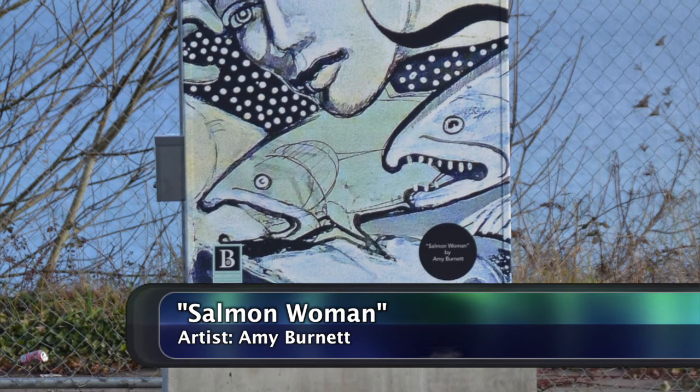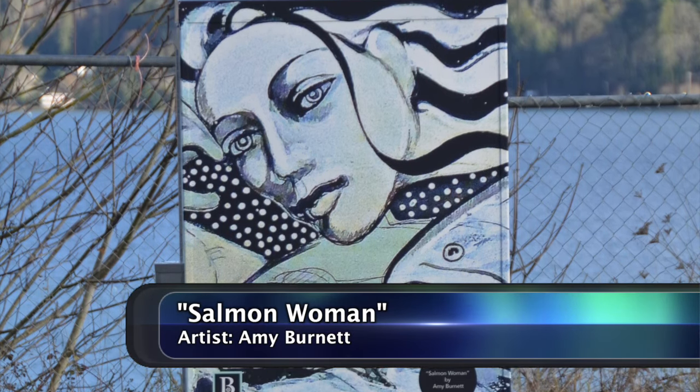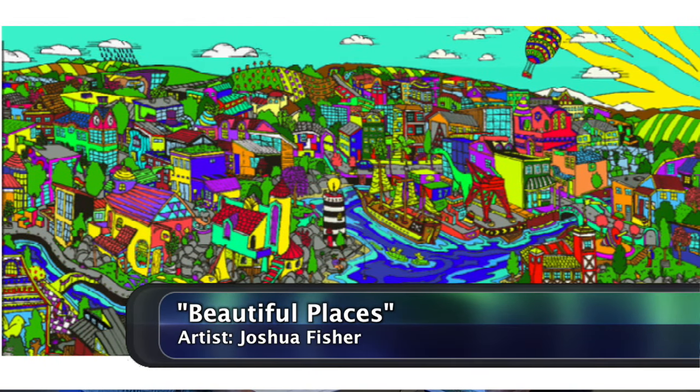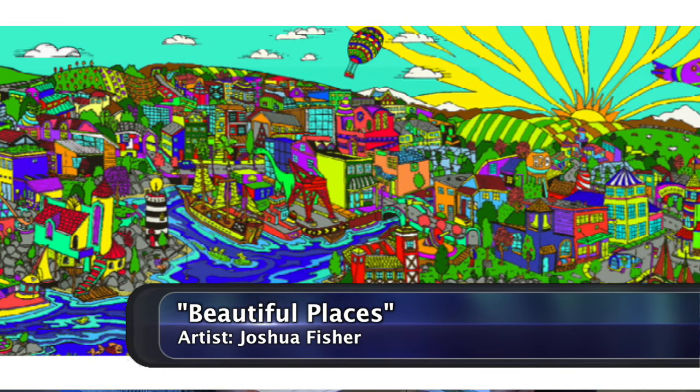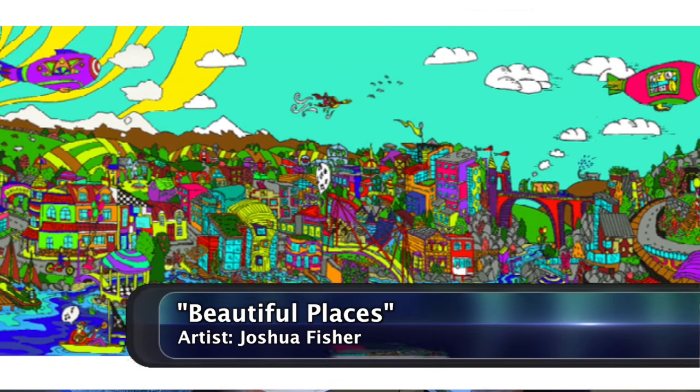Public Works already had it in their budget, so all the Arts Commission had to do was select the art. They also decided to give a $500 art stipend to each artist selected. The first artist chosen was Amy Burnett for the location at 6th and Washington — she did a beautiful piece called Salmon Woman and even wrote an accompanying story. The second was Joshua Fisher at High and 11th, with a piece called Beautiful Places — bright, colorful, and fitting for that location, which had been vandalized the most.